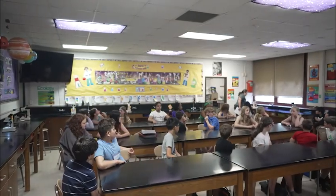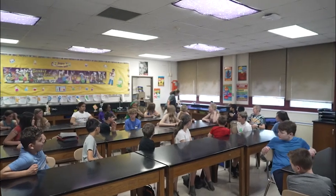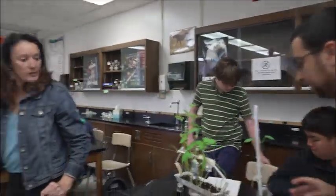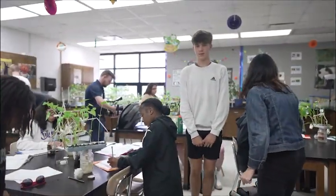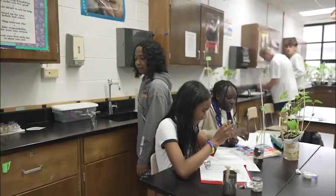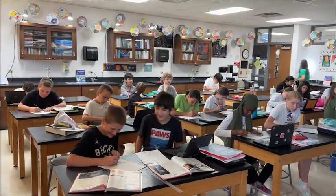Currently, the science labs at all three middle schools are too small, creating tight spaces for lab experiments, which also limits the ability to adjust the layout of the classroom to accommodate a variety of labs, and prevents students from moving around the classroom comfortably. Currently, science labs at Franklin, Edison, and Monroe are approximately 900 square feet.